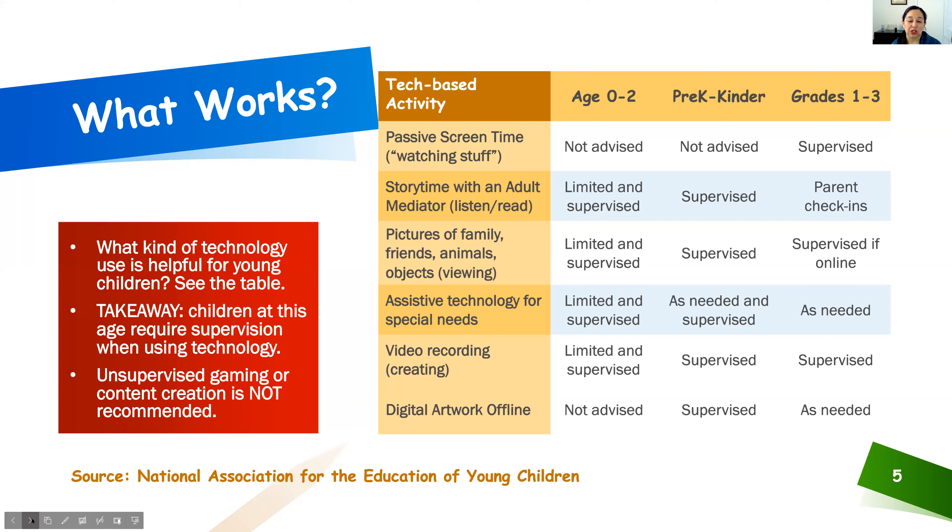Gaming is something I get asked about a lot. Unsupervised gaming is not recommended. One of the risks widely shared with parents is that in online gaming worlds, children can be exposed to adults without your permission — adults posing as other children who are specifically targeting children. It's not always possible to discern whether you are engaging with an actual child or an adult posing as one. For that reason, unsupervised gaming for very small children is not recommended.